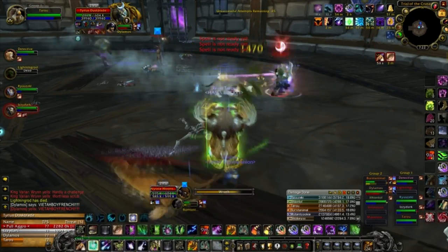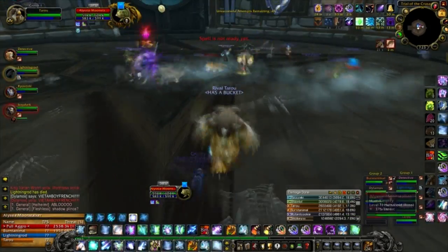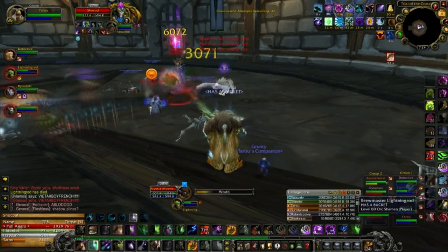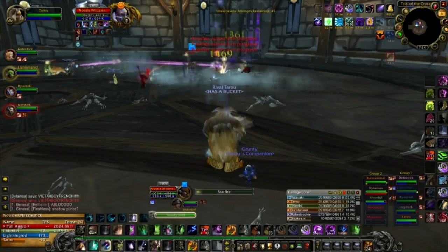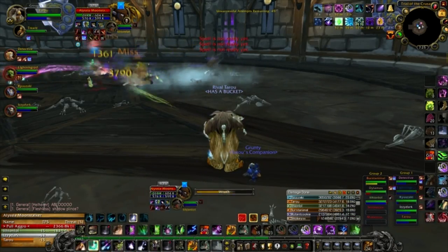All in all, when dealing with the auction house in any capacity, always be flexible and adapt to the situation. Every day is different and every server is different, so never be afraid to try new methods and ultimately see what works best for you and your situation. There is never only one answer to any question, and there's always tomorrow. As a final tip, don't sit at the auction house all day worrying about gold. There are more things this game has to offer like socializing, raiding, PvPing, among other things.